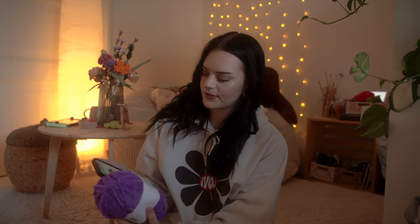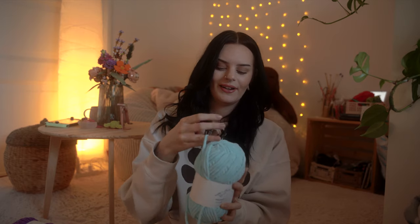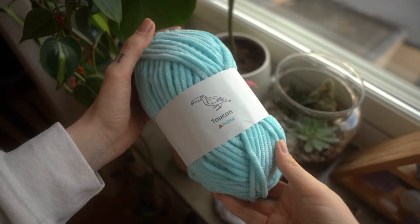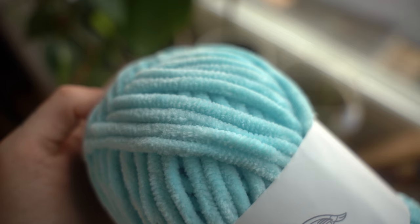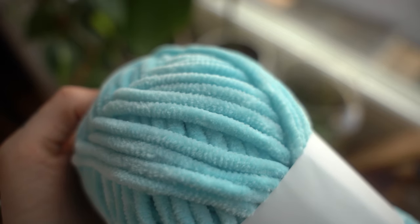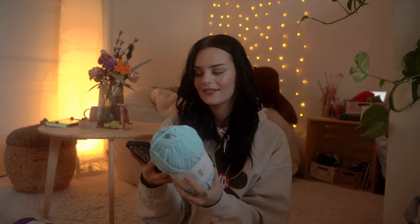Next up we have this beauty — I am so obsessed with this color. This is number 22, Light Turquoise. I would say this is definitely darker in real life than in the photo. It's a light turquoise so you kind of know what you're expecting, but it's slightly darker in real life.